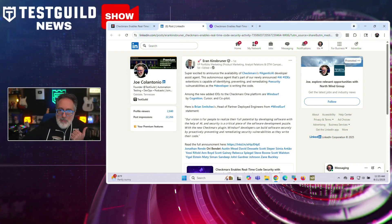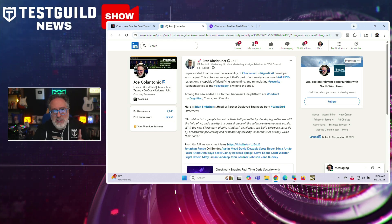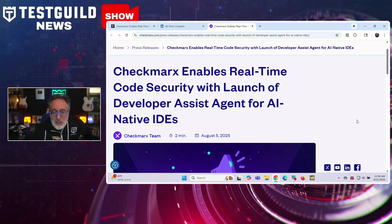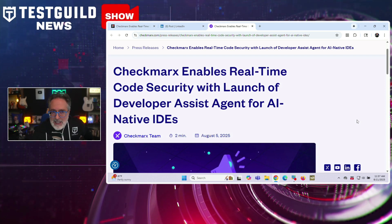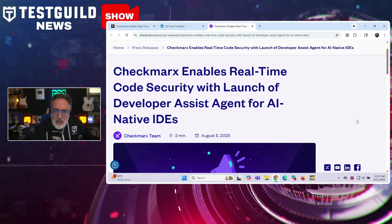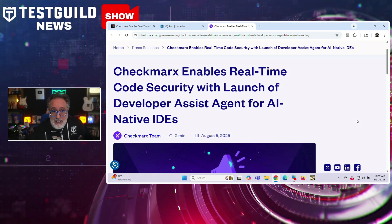Another security tool worth knowing about: Aron Kinsbruner reported on a new release of Checkmarx — the Checkmarx One Developer Assist Agent is now generally available. This tool embeds directly within AI-native integrated development environments. It emphasizes that as AI begins to generate a growing share of enterprise code, traditional security methods are falling short. Developer Assist places controls at the point of creation, whether the code originated from humans or AI.